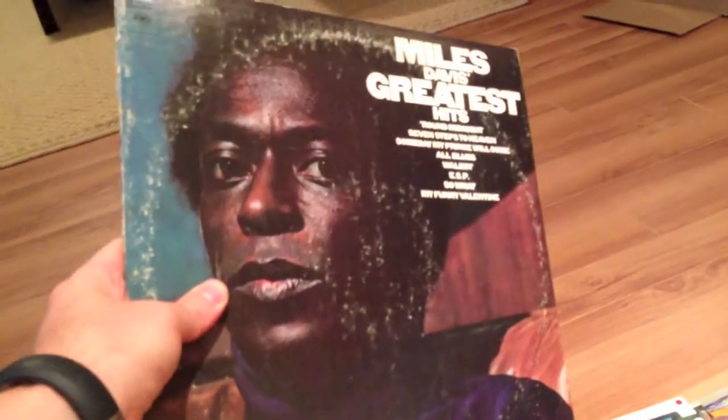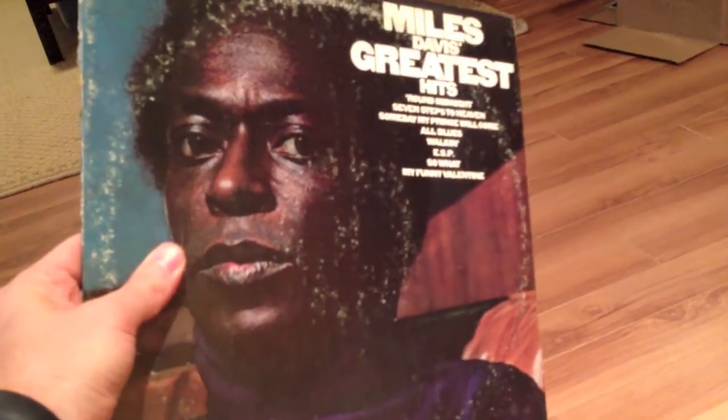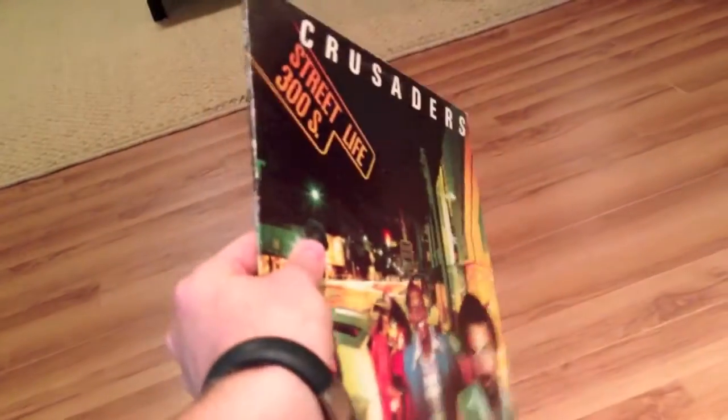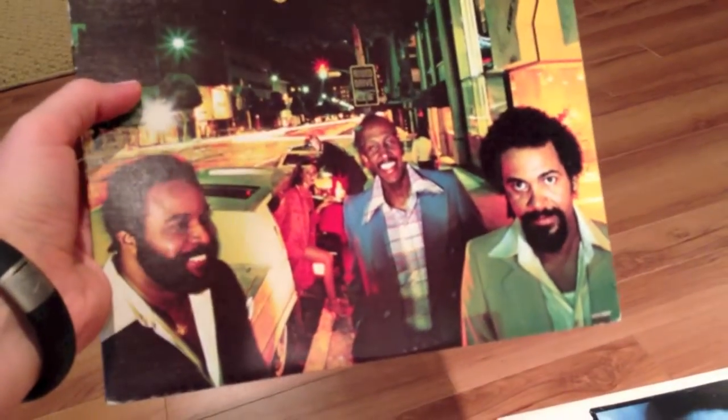David Bowie — Lodger. The Cure — Standing on a Beach, a collection of singles — that's my first Cure album. Roger Daltrey. Van Morrison — Moondance. Picked up a copy of Miles Davis Greatest Hits — I had this already, but this will be an upgrade since mine is in really bad condition and pretty scratched. The Crusaders — hadn't heard of them, took a chance just by the cover. Listened to a couple tracks and it's pretty good.